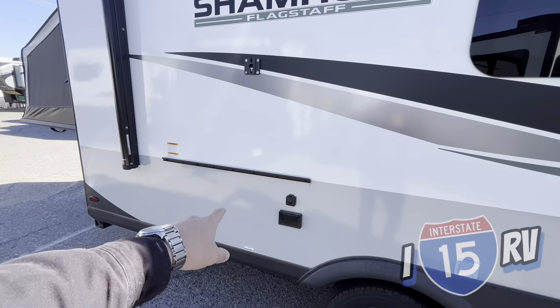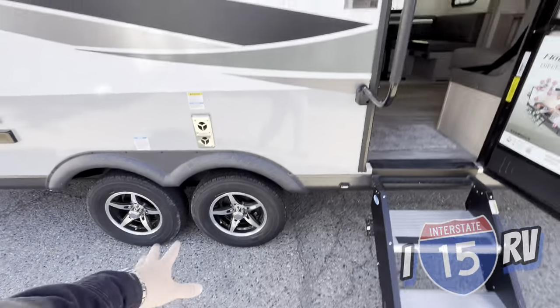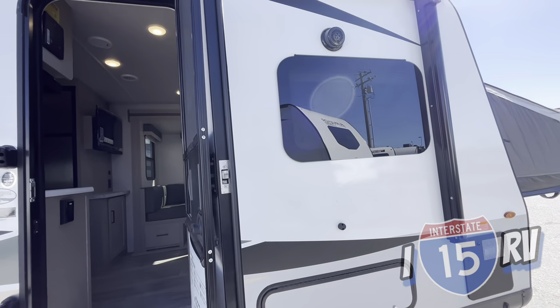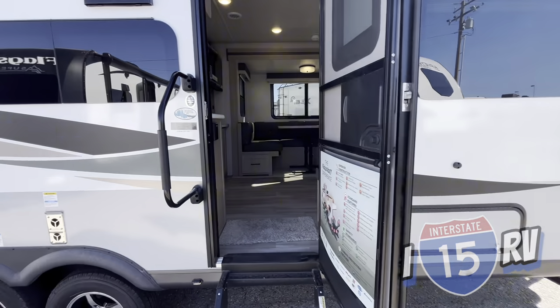You're going to get a griddle, TV mount, alloy rims, tire pressure monitoring system, ASDEL, sidewalls all around, and tube aluminum framing.